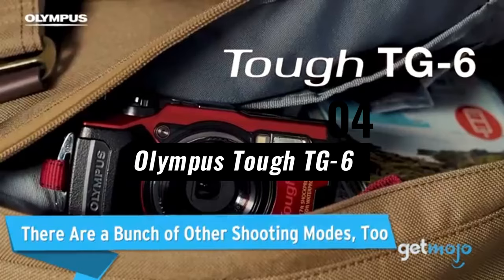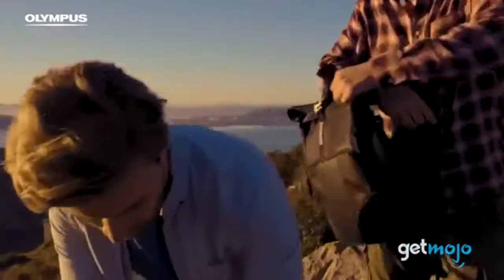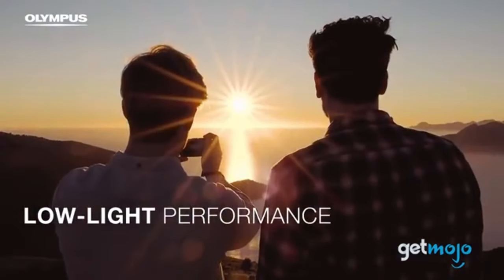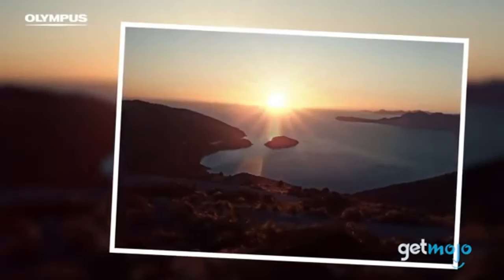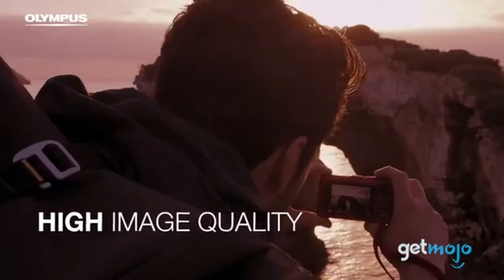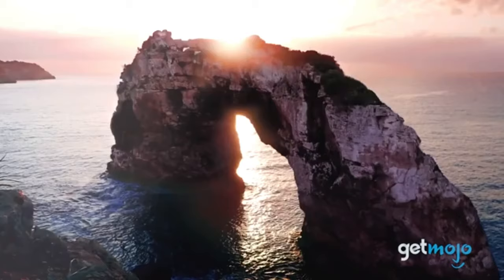Number 4: Olympus Tough TG-6. One of the greatest point-and-shoot cameras of 2024 is the Olympus Tough TG-6, which offers the perfect ratio of portability, durability, and image quality. Due to its rugged design, this camera is ideal for outdoor enthusiasts, adventurers, and underwater photographers.